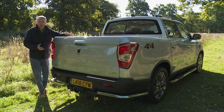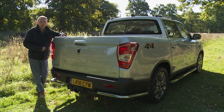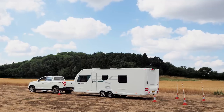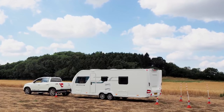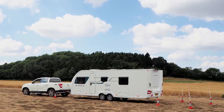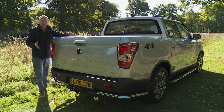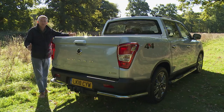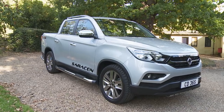More importantly, this SsangYong can now claim a one-tonne payload and a 3.5-tonne towing capacity at the same time, which means it can offer the highest combined total load capacity of any pickup on sale in the UK. And for those impressed by that but worried about buying into an unfamiliar name, there's the peace of mind of an exemplary seven-year, 150,000-mile segment-leading warranty. Sounds promising. Let's check this Korean contender out.